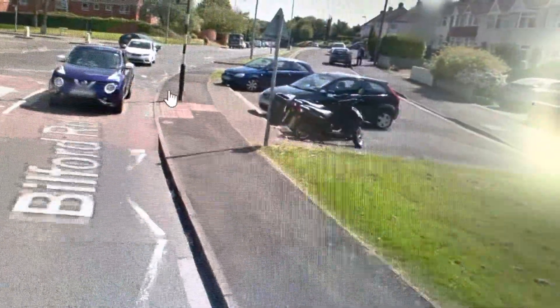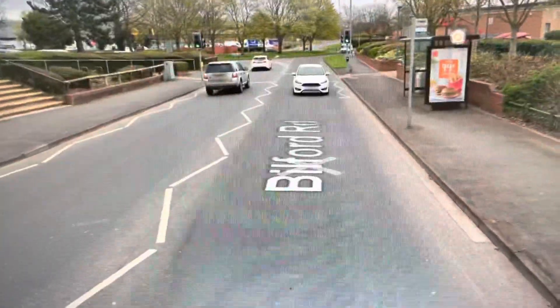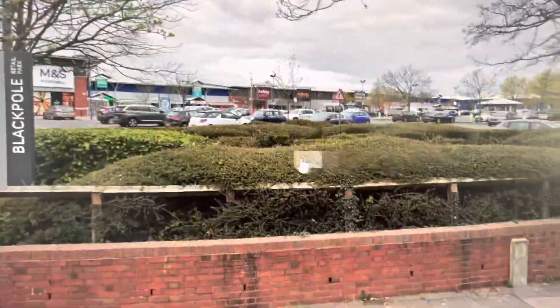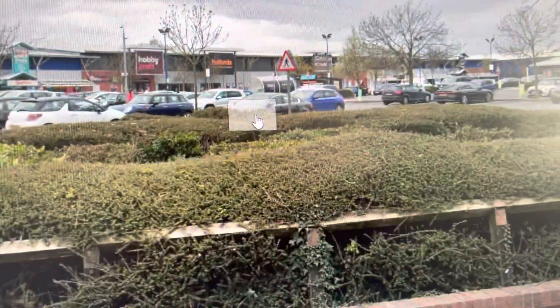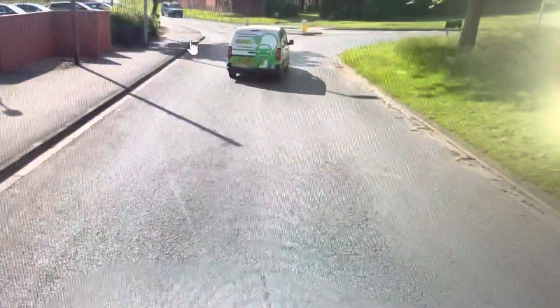We're now coming by the Blackpool Retail Park. Here we are at Blackpool Retail Park, where you've got Hobbycraft, Pets at Home, Carpet Right, Halfords, Currys and PC World. You've also got an M&S Food Hall, and over there is the Elgar Retail Park, named after the famous composer Edward Elgar.